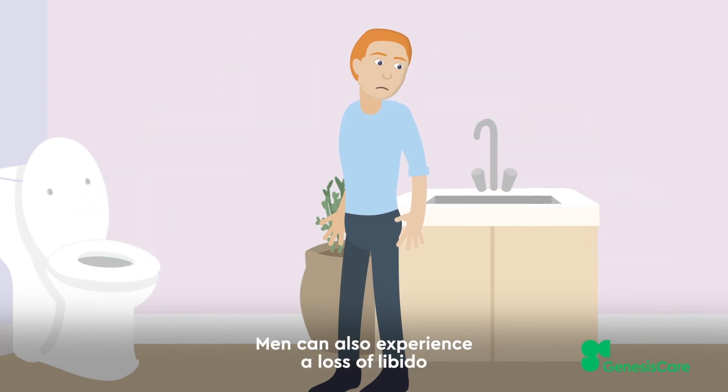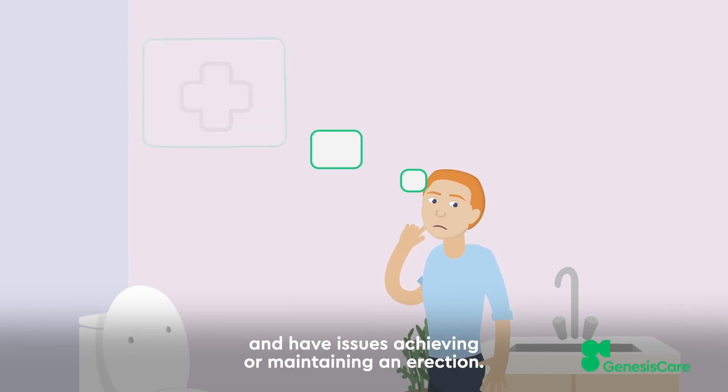Men can also experience a loss of libido and have issues achieving or maintaining an erection.